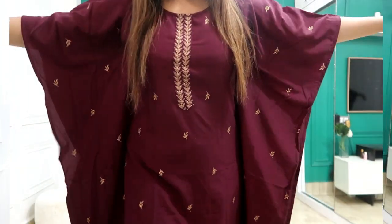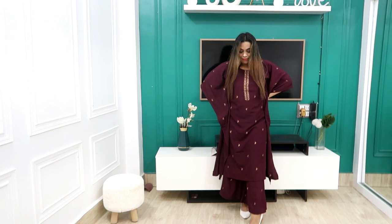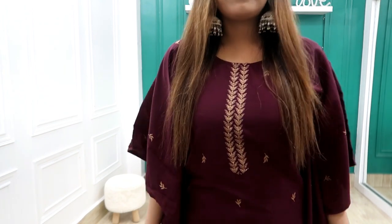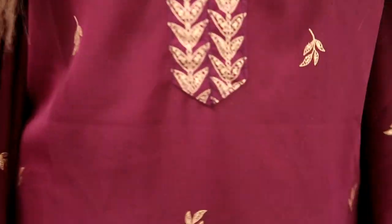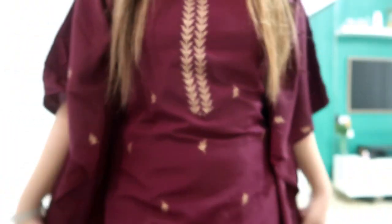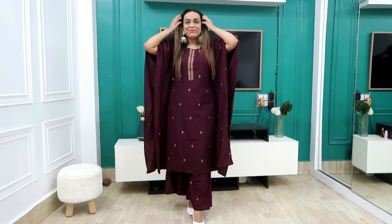Without further ado, let's get started! The first kurta set I picked is this kaftan in wine color — it's a beautiful color. My size is medium and it is 1599 rupees. The kaftan has no print, and the fitting is very good. It looks really nice and you can see how it fits in the video.